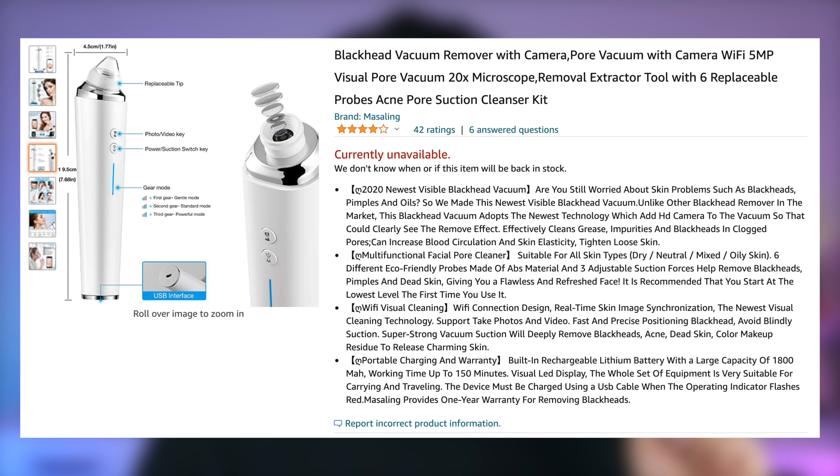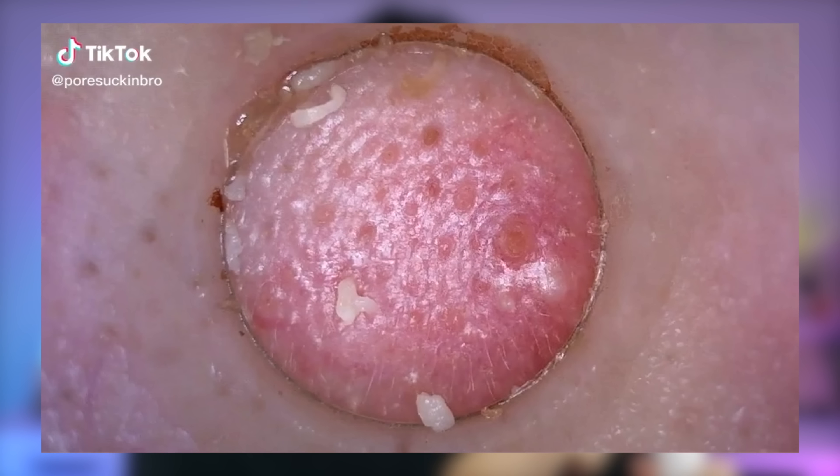I'm going against everything I've ever preached about pore vacuums. I have turned down countless pore vacuum sponsorships, because I know these are no good for your skin. However, this particular pore vacuum has gone viral sometime last year, and then this year again. And this is a pore vacuum with a built-in camera in the tip.